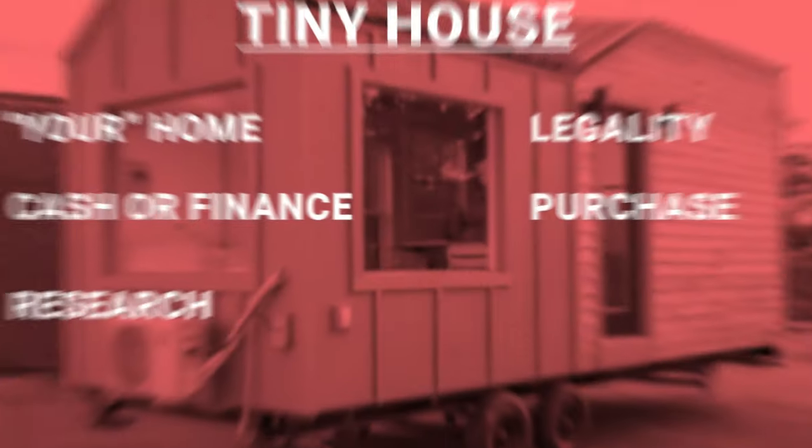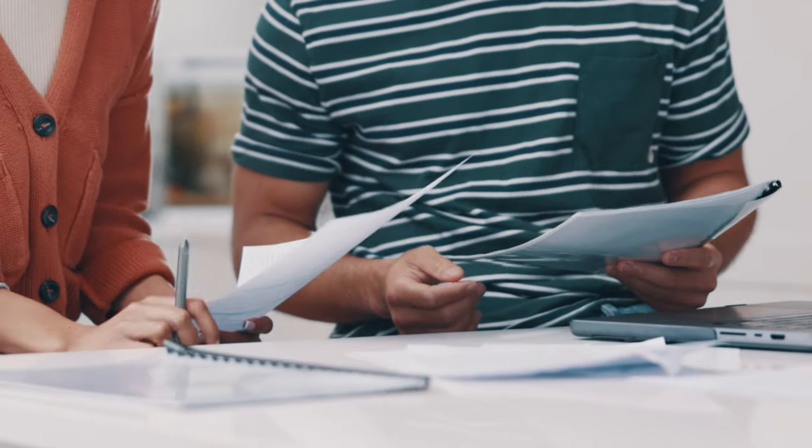Once you've done all your due diligence and gone through these steps, it's time to make the purchase. For a used tiny house, make sure you get a bill of sale and find out if the seller has the title. For a new tiny house, make sure you have a purchase agreement with all the details — if the house isn't built yet, you want to see timelines and know exactly at what points you make payments.